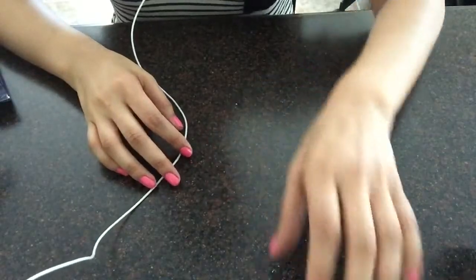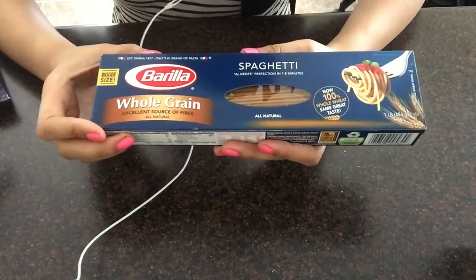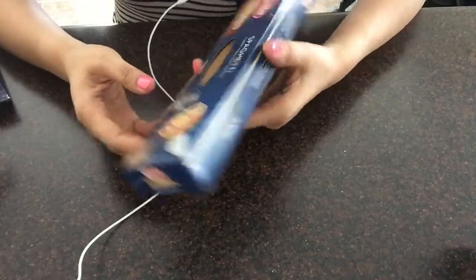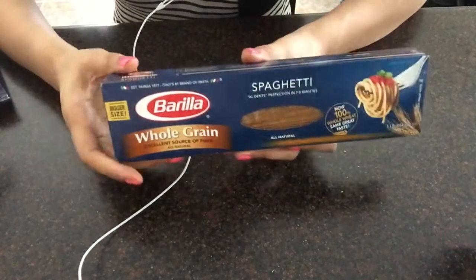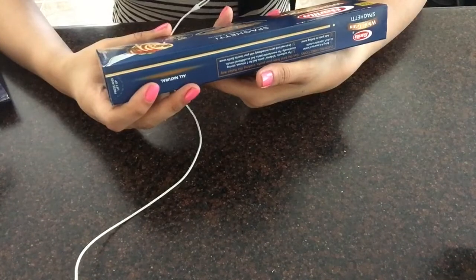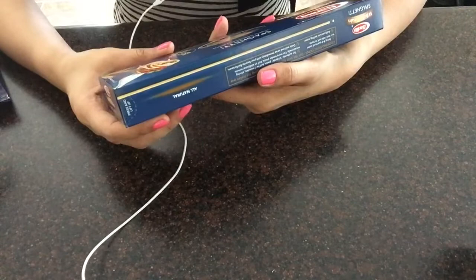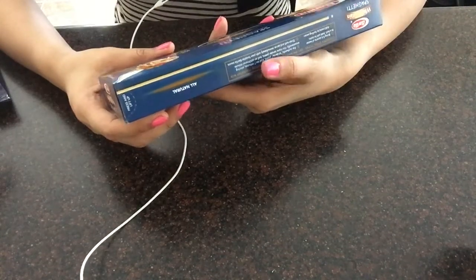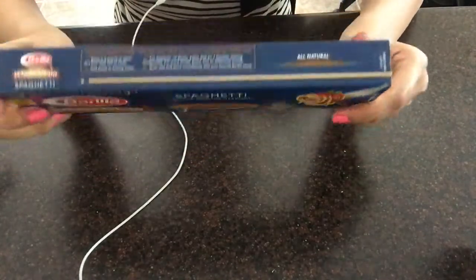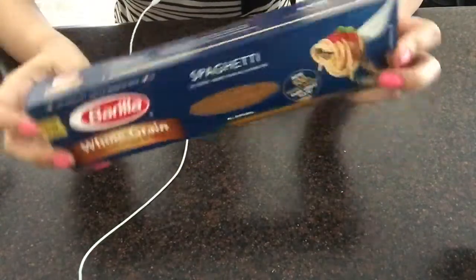The next item I picked up was this whole grain spaghetti. It's by Barilla — something like that. It's an excellent source of fiber, 100% whole wheat. And this is what I'm going to have for dinner tonight — I can't wait.